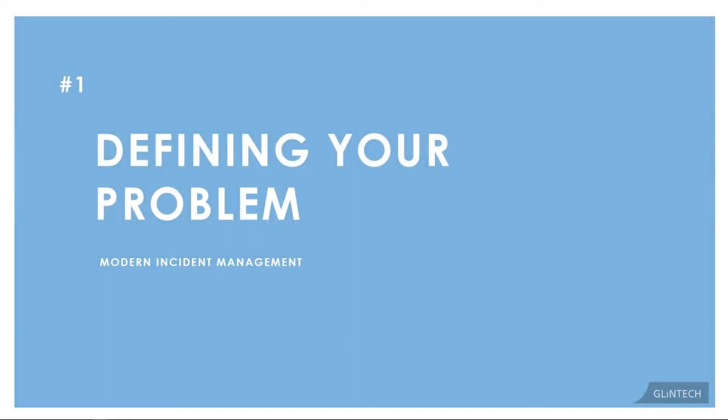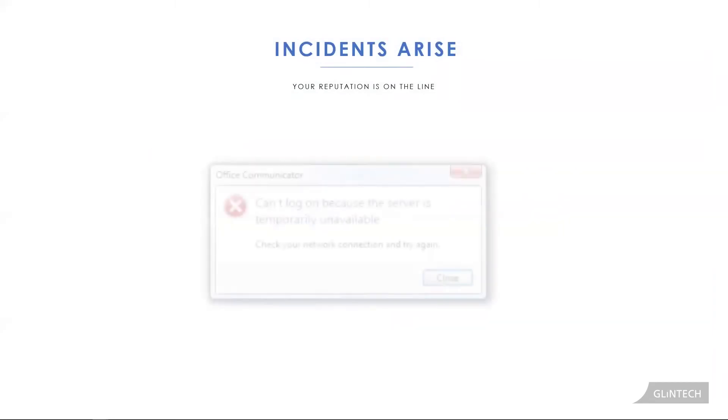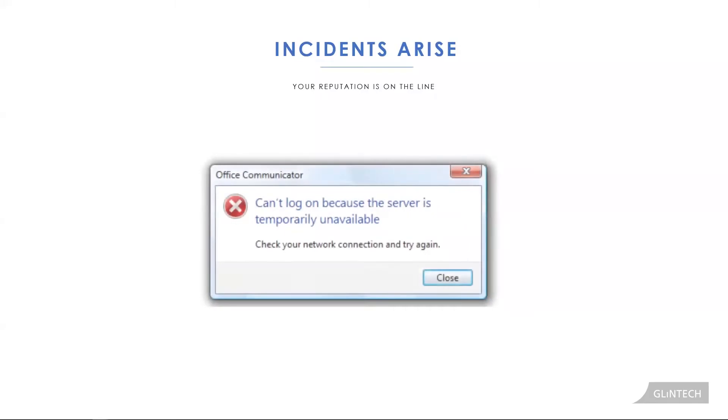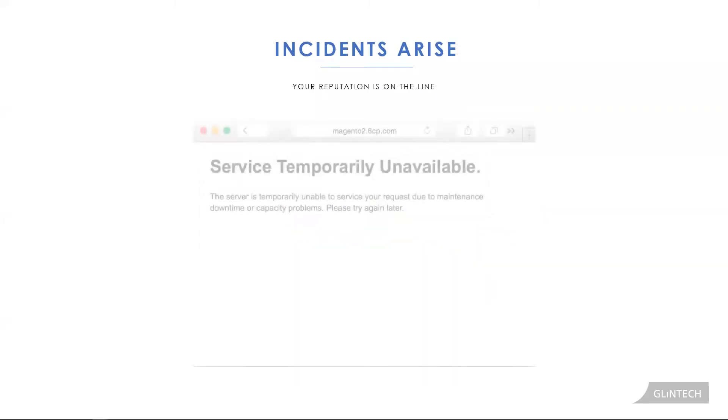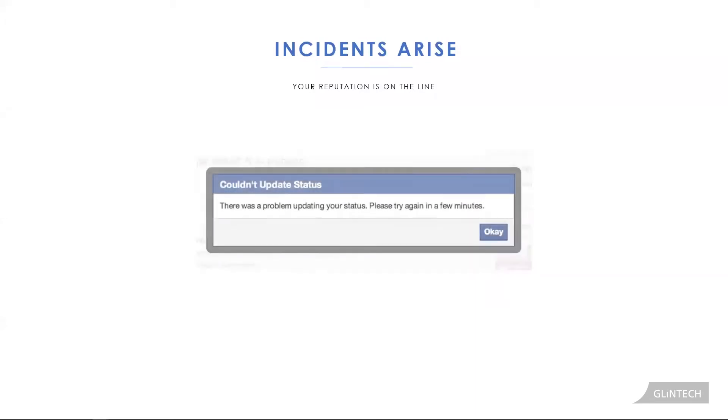Today we're talking about what happens when you have a problem. These problems can include a server going down, people can't access their mail, a core business application that no longer responds, your website giving a user an error, or some other piece of business functionality that's affected.